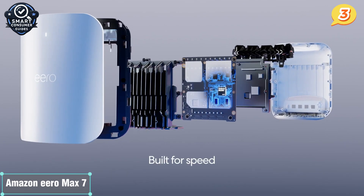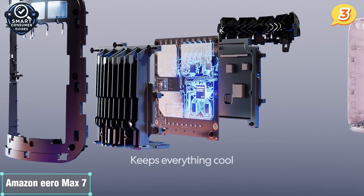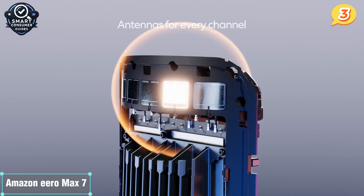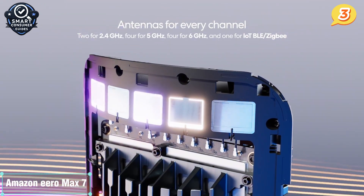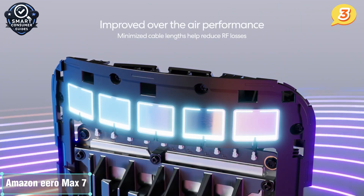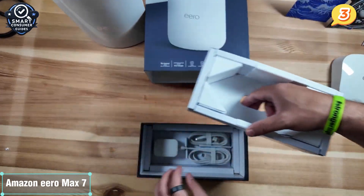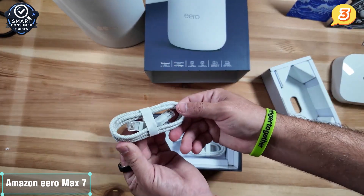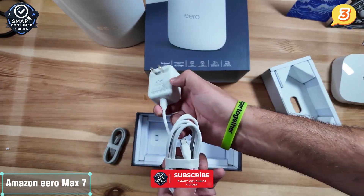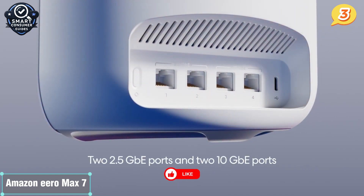What really makes it stand out is its integration. With built-in Matter and Thread support, this is one of the most future-ready systems for smart home expansion. It pairs effortlessly with Alexa, so you can manage devices, check network status, or pause Wi-Fi with voice commands. Want to prioritize your work laptop for a video call? Just ask Alexa. Setting it up is also ridiculously simple — using the Eero app, you're up and running in minutes with automatic updates, real-time device monitoring, and advanced parental controls. The Max 7 also includes two 10-gigabit Ethernet ports and two 2.5-gigabit ports per unit, making it incredibly flexible for wired setups. If you want fast, reliable Wi-Fi with best-in-class smart home support and zero configuration headaches, the Eero Max 7 nails it.